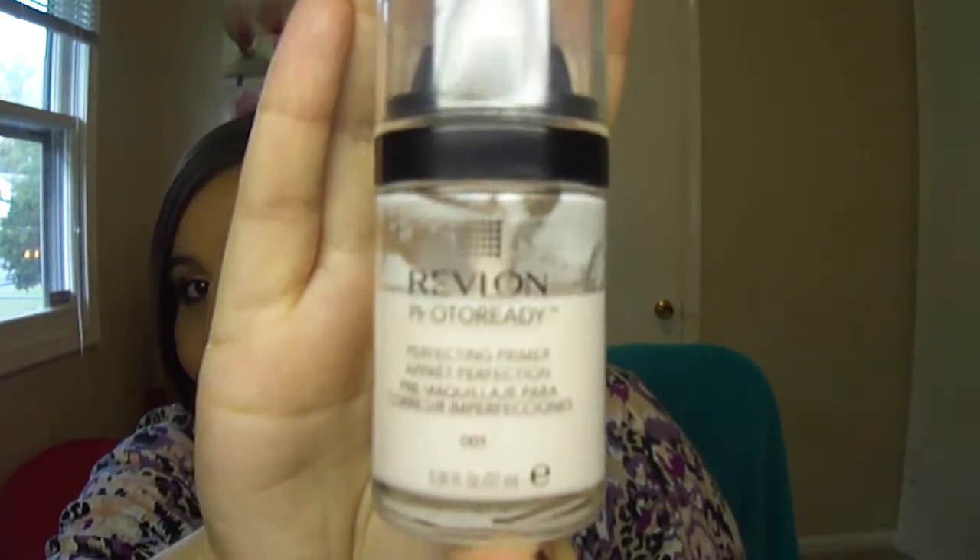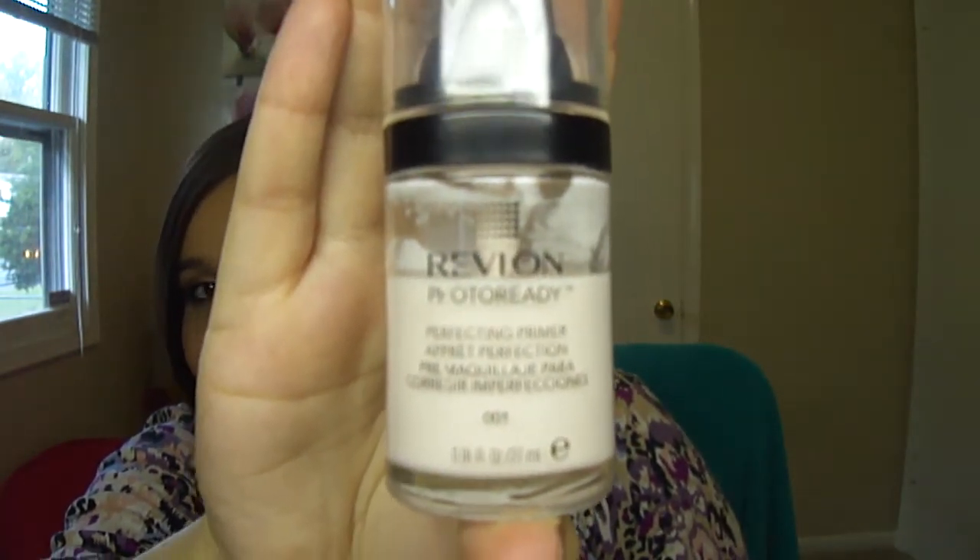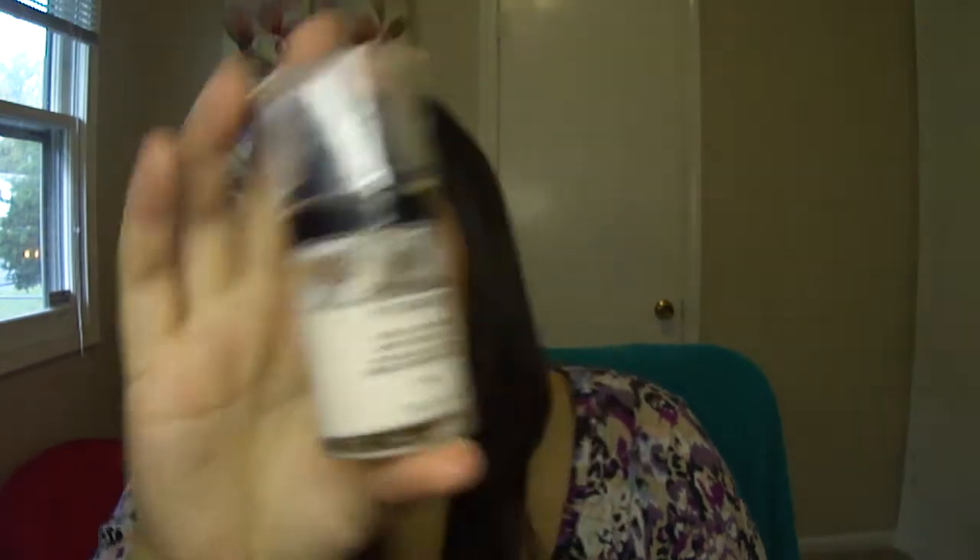This Revlon Photo Ready Primer — I don't know if it looks like it's made any progress. I think I used this twice, or maybe three times this month. I'm trying to use up a couple other primers, and there's ones I've been kind of enjoying using lately. So I haven't been putting too much effort into this one, but that's okay — I'll use it up eventually.